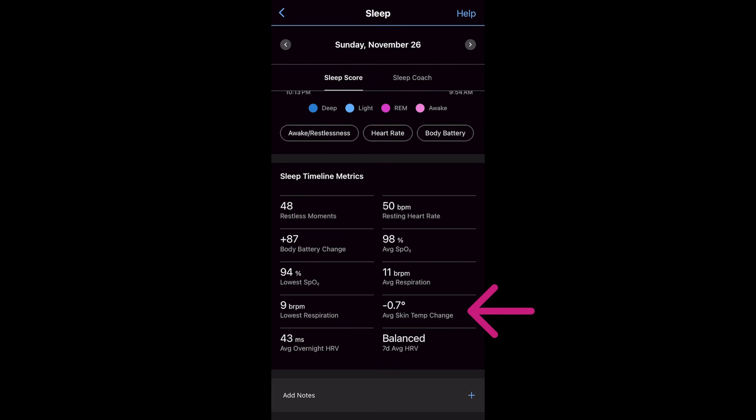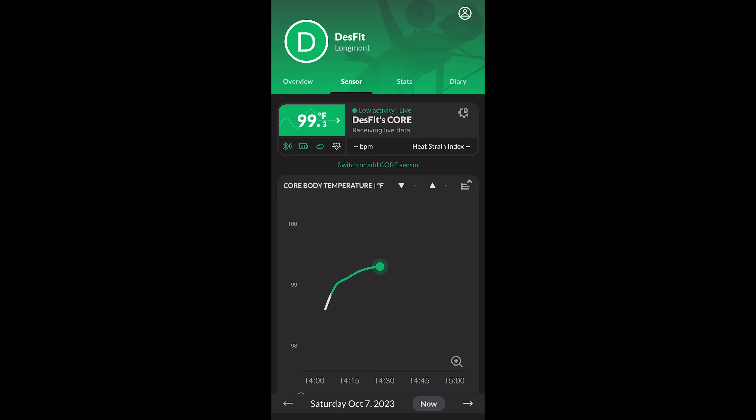You'll notice it doesn't show an actual temperature like 98 degrees — rather, it shows the deviation from your baseline, which is based on the last 20 days of successful temperature readings during sleep. The reason it doesn't show an actual temperature is because skin temperature can vary quite a bit due to numerous factors, so it's not like body temperature or core temperature which stays more consistent. This is also something completely different from a core body temperature sensor.